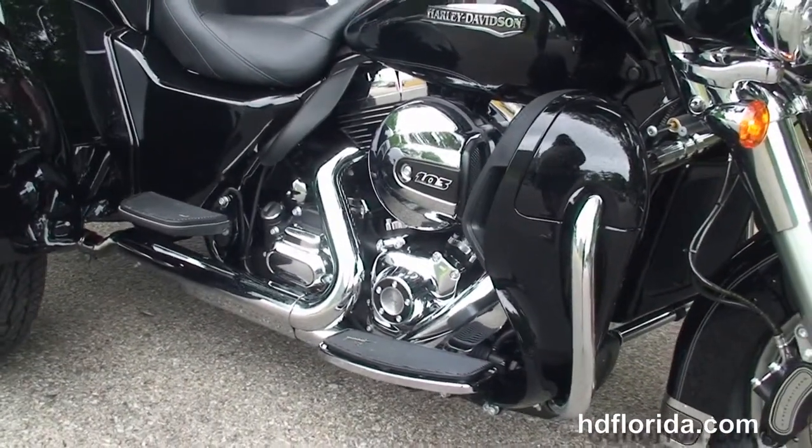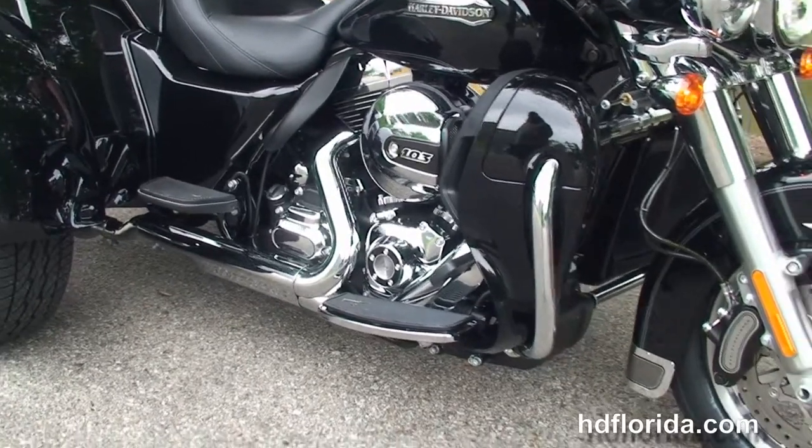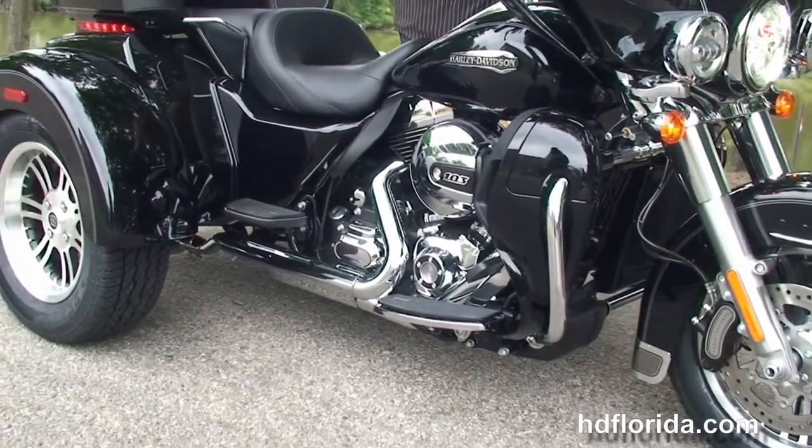Carries a two year limited mile warranty, and we add five years on top of that. We finance new Harley-Davidsons up to 84 months.